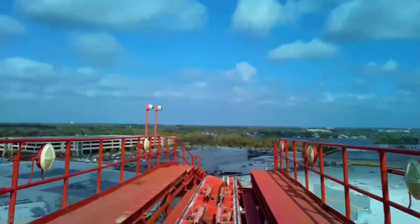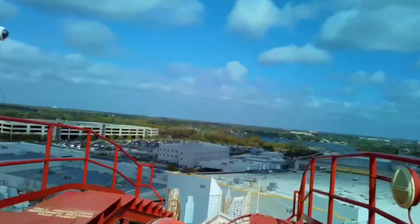Hollywood Rip Ride Rocket is already a really fun re-ridable coaster, but I can literally ride six or seven times in a row just to get a different song choice each time, as they really do provide a new experience each time. I wish other parks would try something like this.